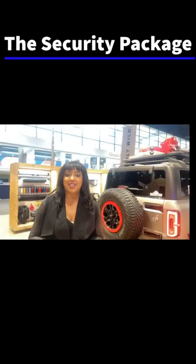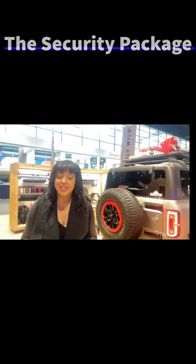Your Bronco with the security package. The security package includes keyless entry, a perimeter plus vehicle security system, along with the in-vehicle vault safe, and the cargo area enclosure.